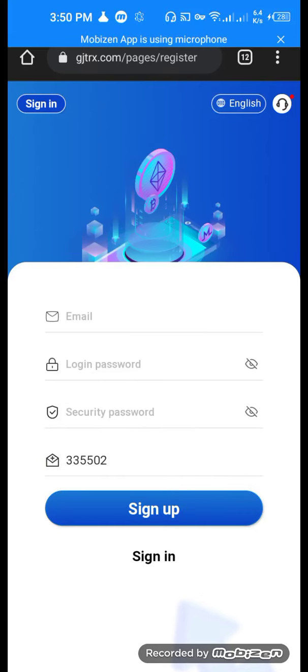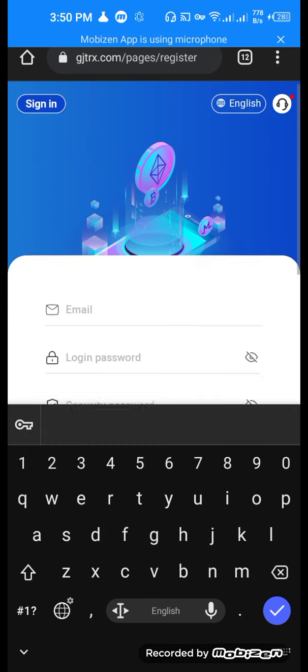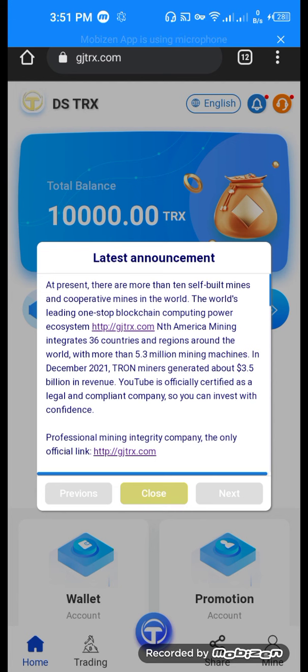Hello guys, welcome back to my channel. This is the new video of earning and mining website gjtrx.com. Here you can put your email address, login password, then security password, then click the sign up button.